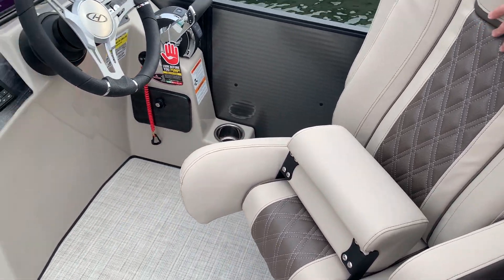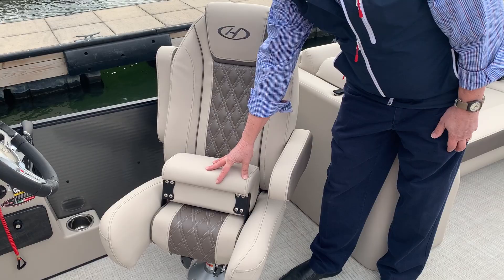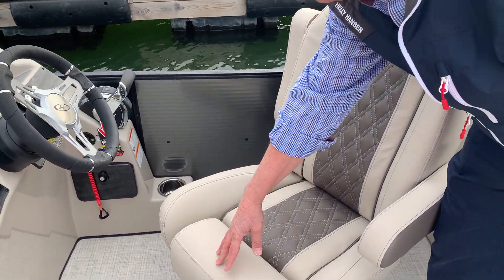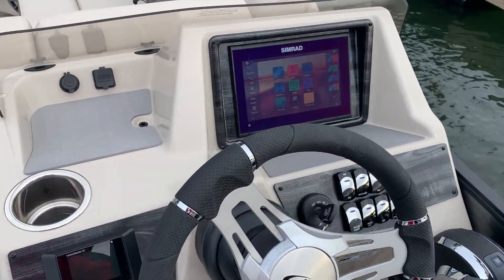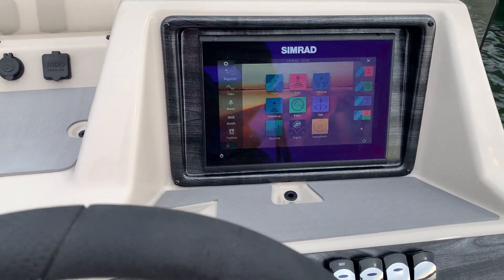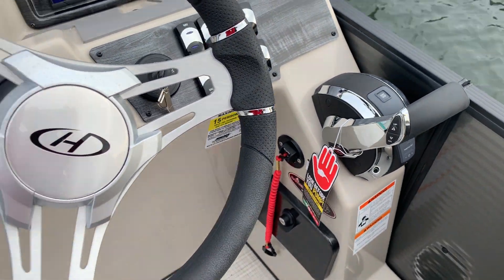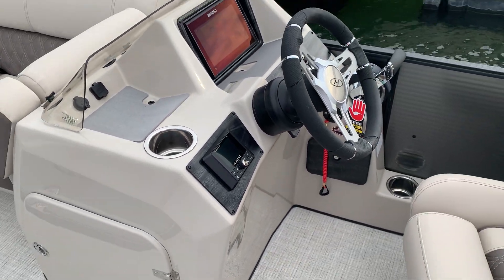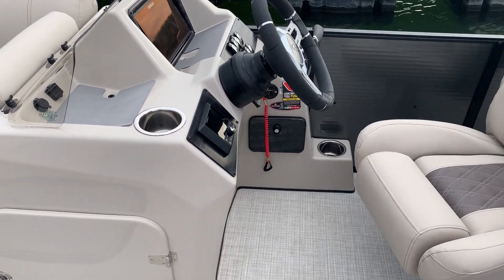There's a high-back recliner here with a flip-up bolster seat. This particular model was ordered for our dealership with the nine-inch Simrad display, which gives you plenty of screen size. All your engine instruments and navigation are there — everything you need. It also has an upgraded JL Audio system with six speakers, a very nice-sounding setup.